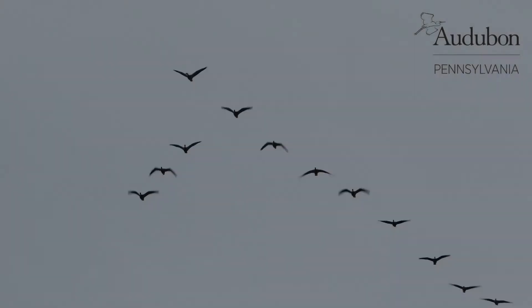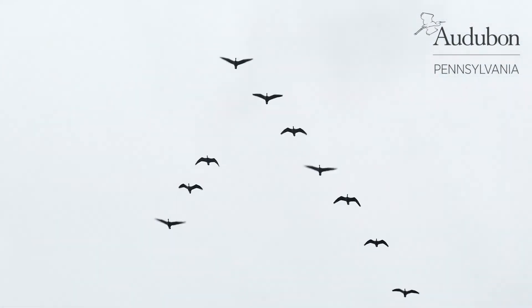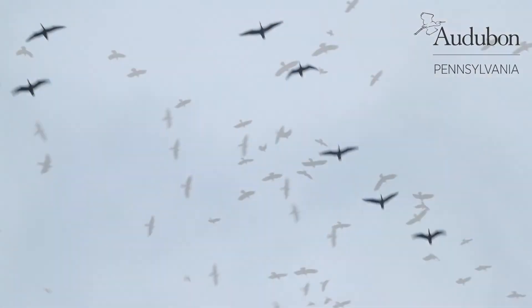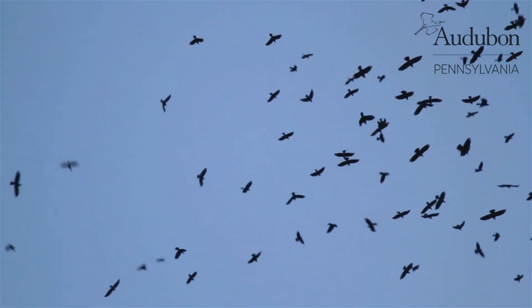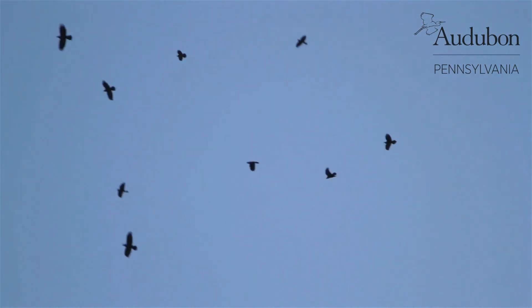Migration for a birder is like a dream world, where birders from all over Philadelphia and the Mid-Atlantic region head out to catch a glimpse of what they might be able to see just passing through the area. You may have the classic image in your mind of Canada geese migrating in their famous V formation, but of the more than 650 species of North American breeding birds, more than half are migratory and have both a summer and winter home.